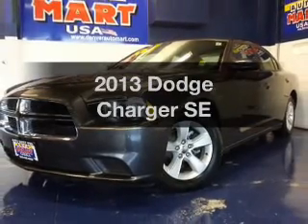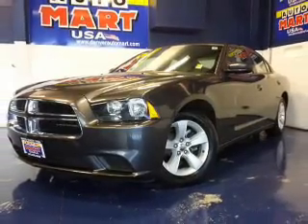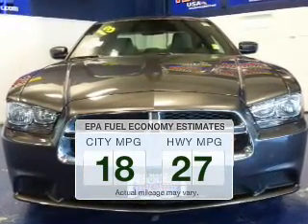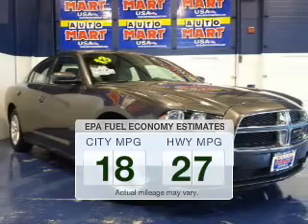Imagine yourself in this 2013 Dodge Charger. This is the set of wheels you've been looking for. Better gas mileage means better long-term driving, and this ride delivers with a great low fuel consumption rate.